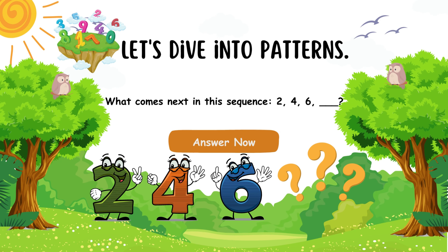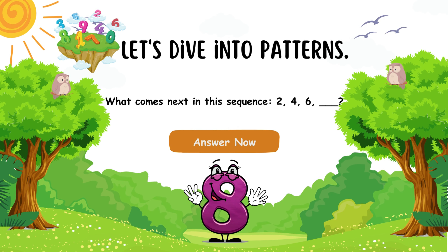Let's dive into patterns! What comes next in this sequence? 2, 4, 6... You're a pattern detective! The next number is 8!